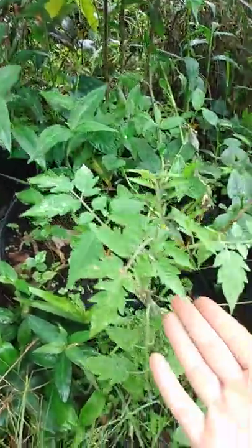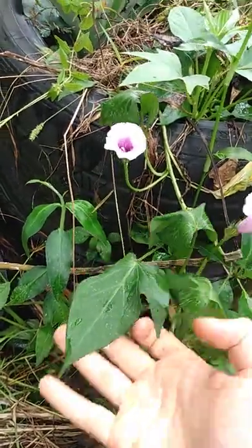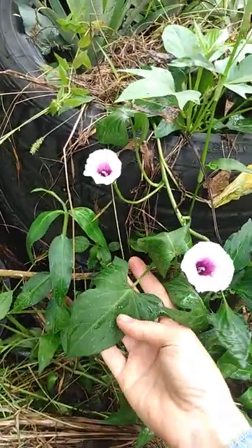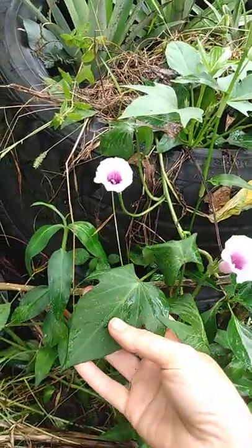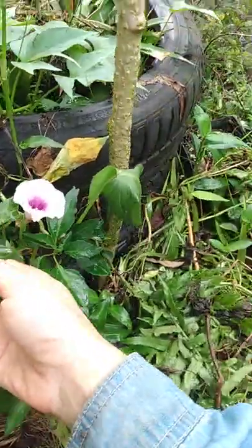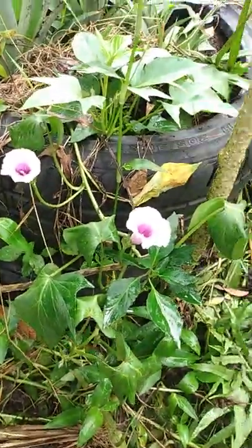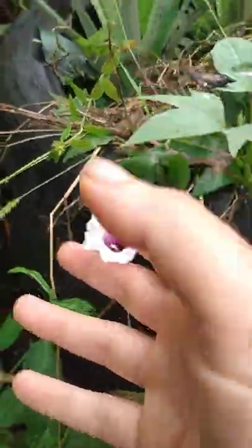This one you probably know — this is a small tomato plant. This one you might know if you live in our area: this vine with this kind of leaf and this pretty flower is sweet potato. These leaves are edible, very healthy and delicious, and there are sweet potatoes growing somewhere down there, and these are their flowers.